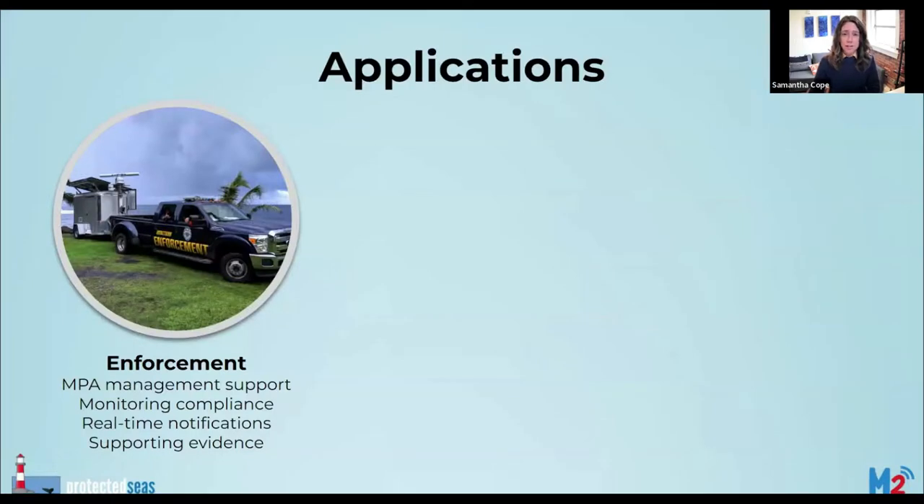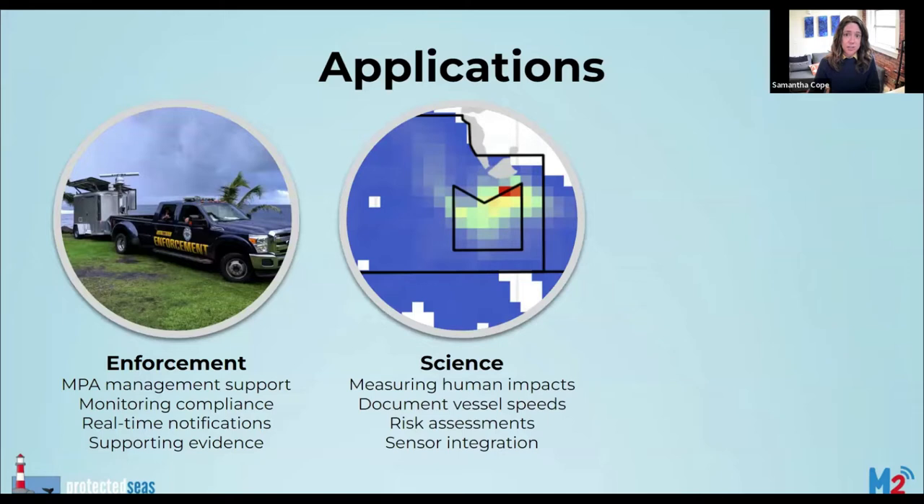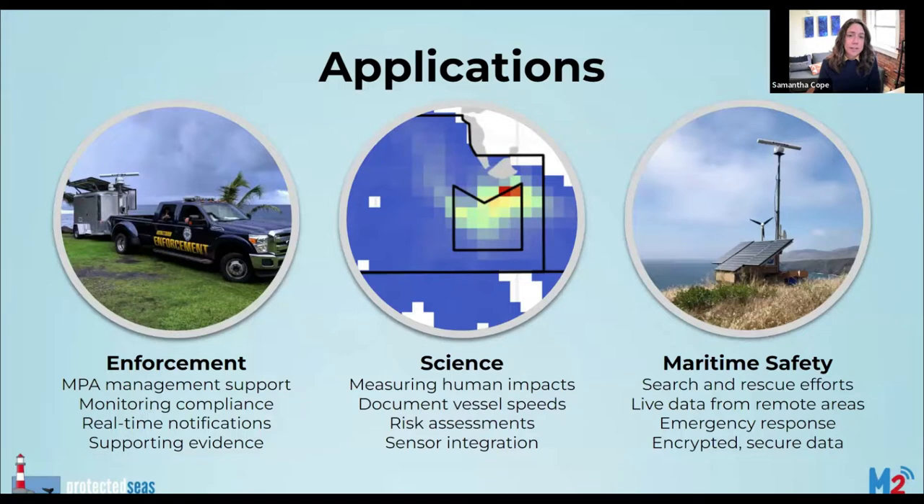Live data provide active situational awareness from anywhere and historical data can help inform future enforcement efforts by showing activity patterns over time. M2 was originally designed to support enforcement efforts and provides a method for documenting activity, but there are a number of other applications where M2 has been useful, such as data collection for researchers interested in human impacts on marine areas and species at risk. Vessel strikes to whales and underwater noise pollution are two topics M2 has been used to inform. In one instance, M2 was used to monitor a container ship that had suffered a fire and was drifting toward oil platforms off the coast of California, providing live monitoring while response vessels made their way to the scene.